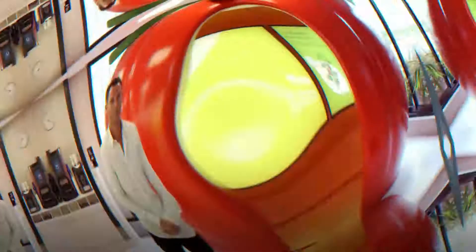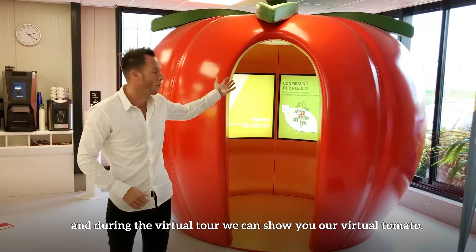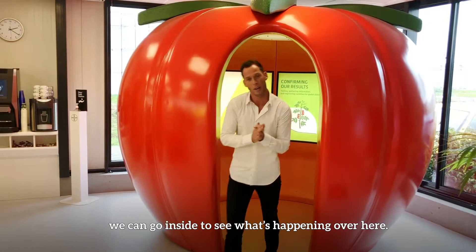My name is Jack and during the virtual tour we can show you our virtual tomato. We can go inside to see what's happening over here. We can also show you our journey from seed to breeding and what's happening in between.